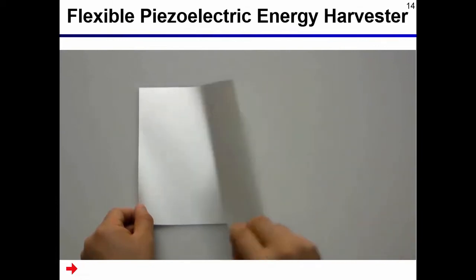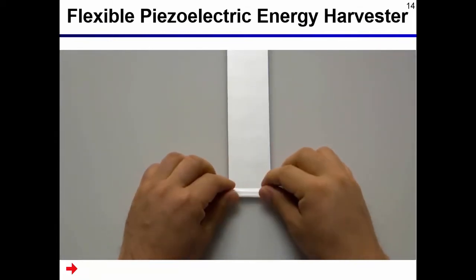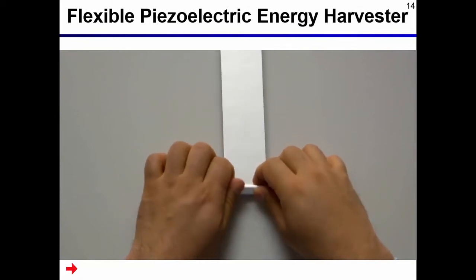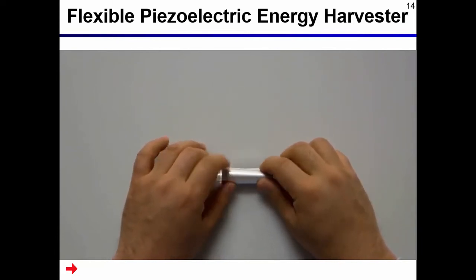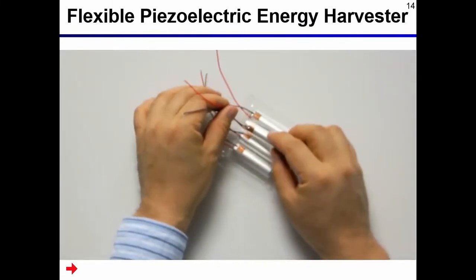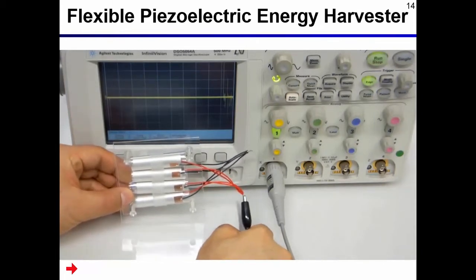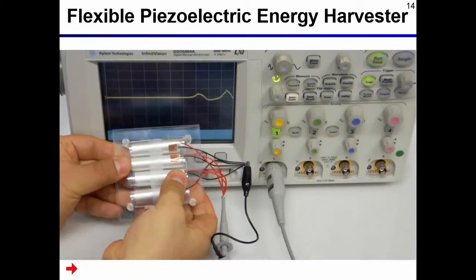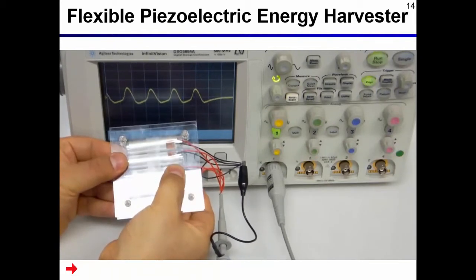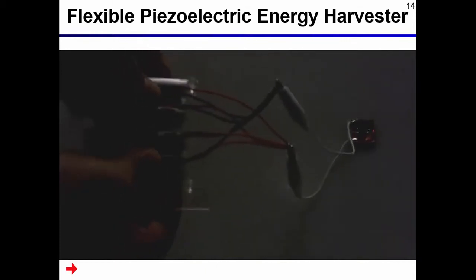I will show you a video of a flexible piezoelectric energy harvester. The silver film is PVDF film. First, the PVDF film is cut into small pieces. After that, the PVDF film is rolled to increase the harvested power. Then, the rolls are connected in parallel to increase the harvested power. The PVDF film is connected to an oscilloscope to check the harvested voltage. When the PVDF film is pushed by hand, AC voltage is generated. The peak-to-peak voltage reached 2 volts. Then the PVDF film is connected to an LED — you can see the LED is turned on by piezoelectric energy harvesting.